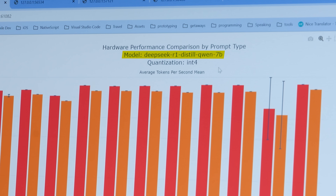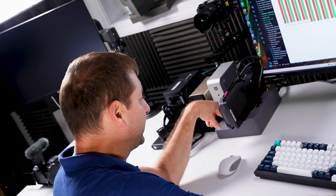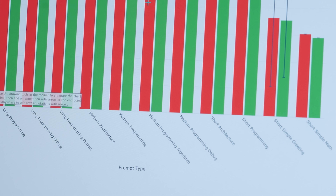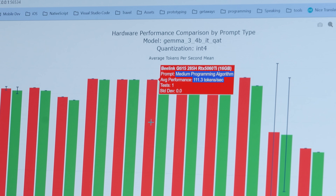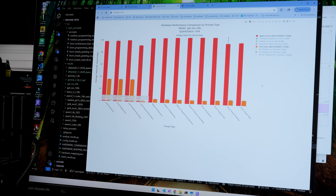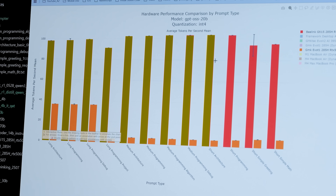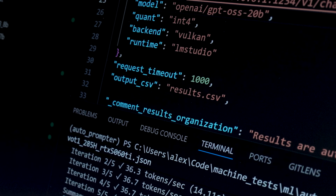For DeepSeek R1 Distill Qwen 7B, medium architecture prompt: 76 tokens per second from the B-Link, 73.3 from the GMK Tech machine — the difference is negligible. Still, if you want to squeeze out a few more tokens per second, the B-Link is the way to go. Looking at Gemma 3 4B QAT — even closer for some medium prompts. Medium programming algorithm prompt: 111.3 tokens per second for the B-Link, 111 tokens per second for the GMK Tech. Longer prompts, the B-Link pulls away a little bit. With the GPT-OSS 20B sparse model, results get a bit weird — this model is always giving me unusual results. The B-Link machine just totally annihilates the GMK Tech machine here, but this is an automated script running multiple times and averaging, so we'll go with it.